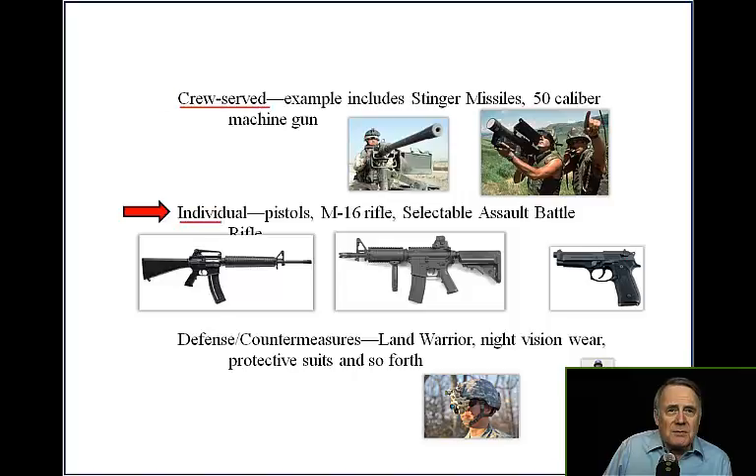Individual weapons include pistols, M-16 rifles, and so forth. Defense and countermeasures include night vision wear and protective suits.